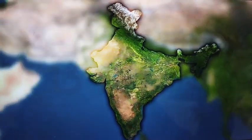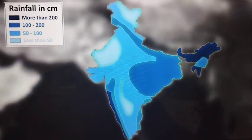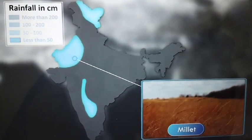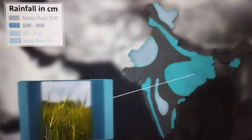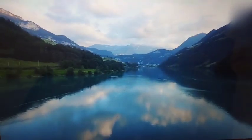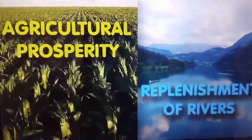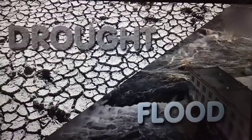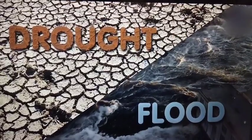As rainfall varies across different regions, the crops cultivated also vary. Crops which require less water, like millets, are cultivated in regions with low rainfall — for example, in Rajasthan — while paddy, which requires plenty of water, is cultivated in regions that receive good rainfall. Rivers get the majority of their water supply in the monsoon season, making monsoon rainfall good for agricultural prosperity and replenishment of rivers. However, inadequate rainfall can lead to droughts while excessive rainfall can lead to floods, causing widespread devastation and distress.